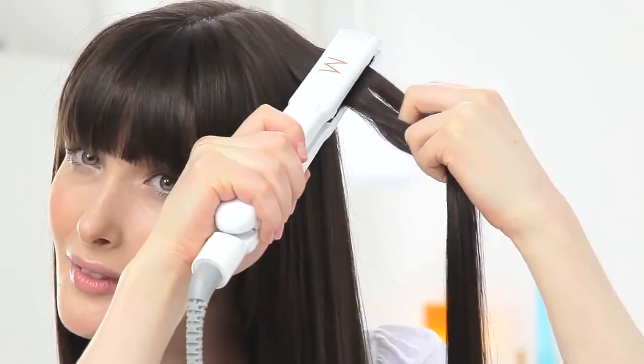For a sleek finish and enhanced shine, smooth your hair with a touch of heat from a flat iron.